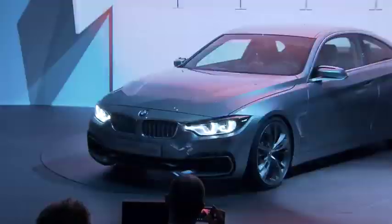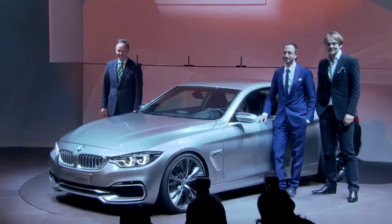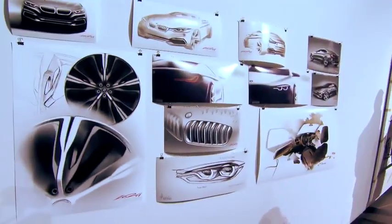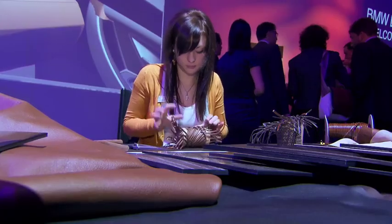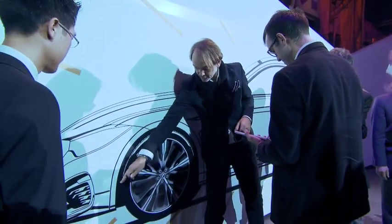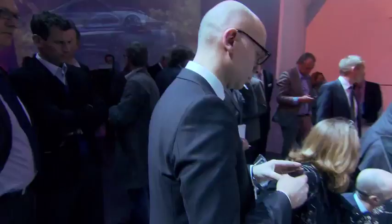BMW Design Night in Munich. The star: the BMW Concept 4 Series Coupe. A chance for 200 visitors to experience the model and the design process for the first time. The BMW Concept 4 Series Coupe opens a new luxury chapter within BMW's mid-range section.